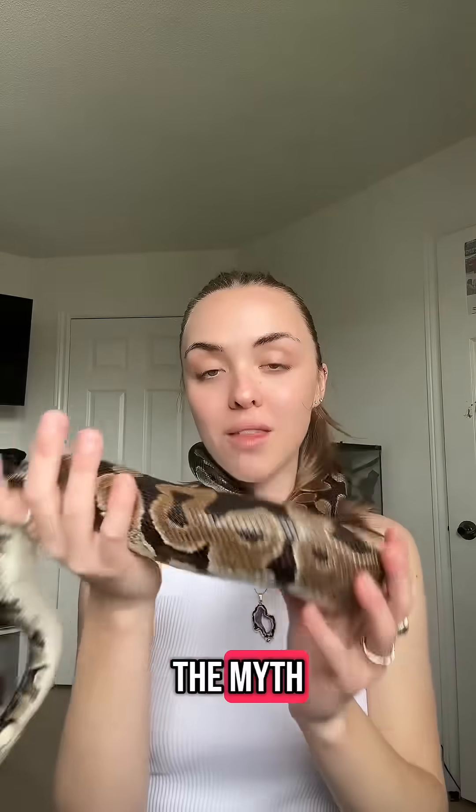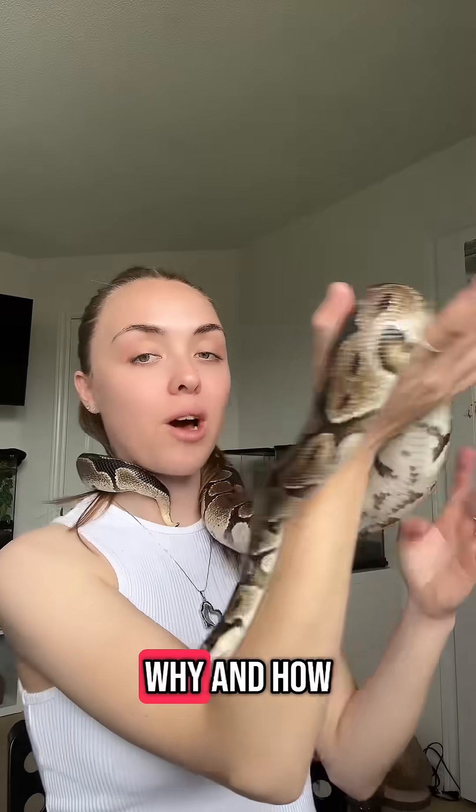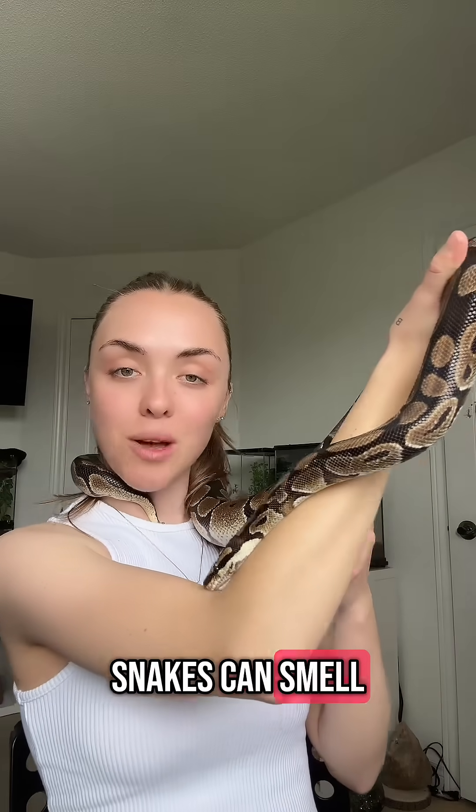So that is the myth, the legend of why and how snakes can smell with their tongues.